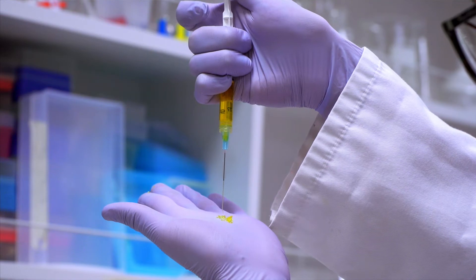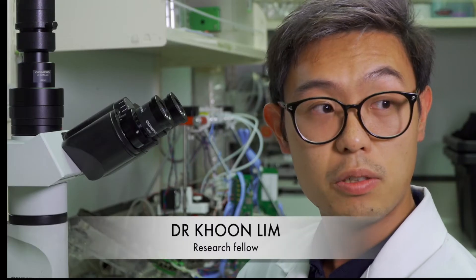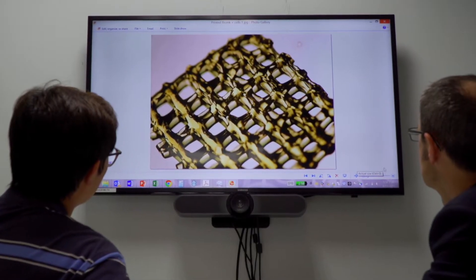What we're looking at here now under the microscope is some 3D printed bio-inks being developed in our group. They have some living cells in them, and we will have to culture them so that they can actually mature into functional tissue that hopefully can be transplanted into the human.